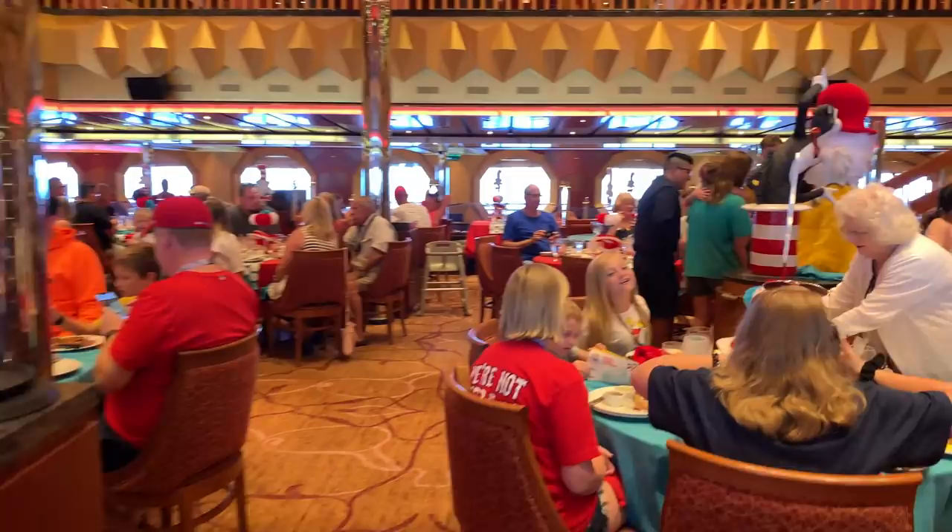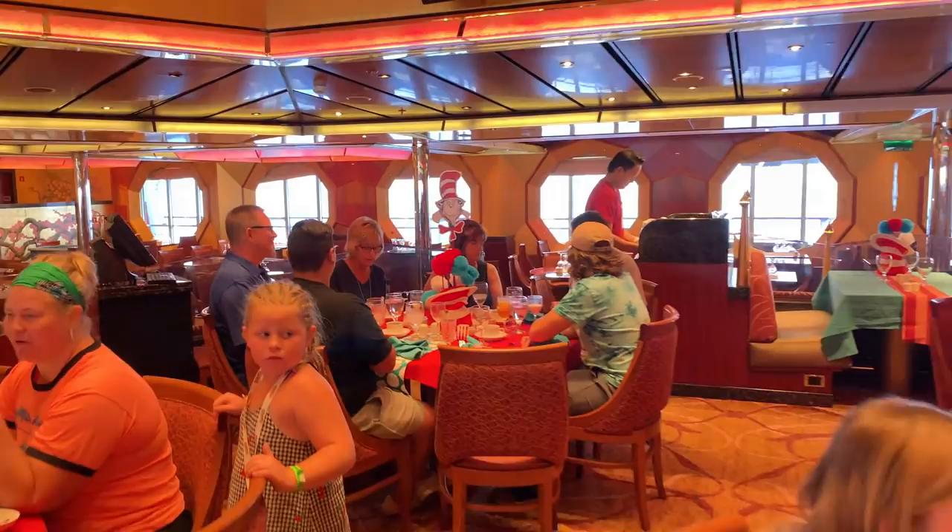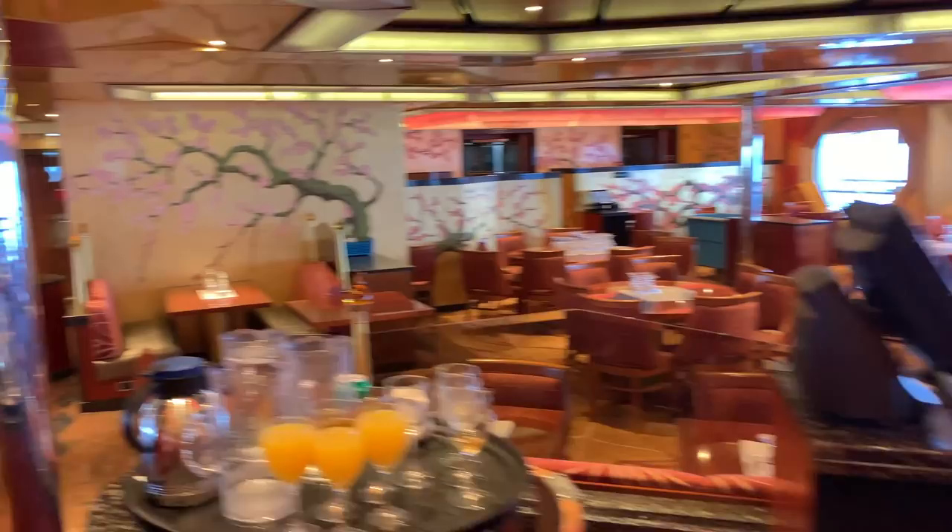It is a free character lunch where the characters come out and visit your table. You can also take photographs with the Dr. Seuss characters. I think it's just about over, which is why there aren't many characters left in here.